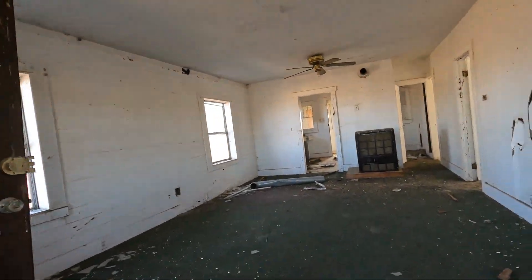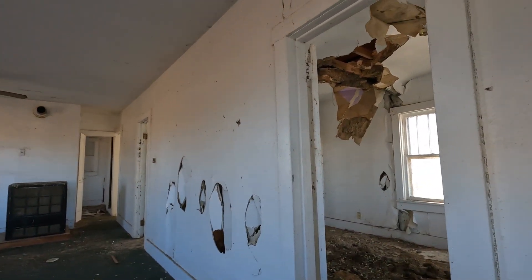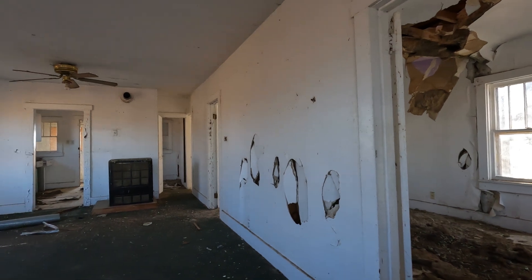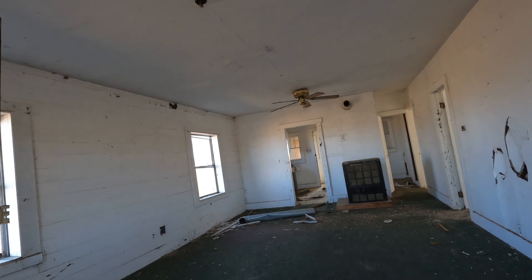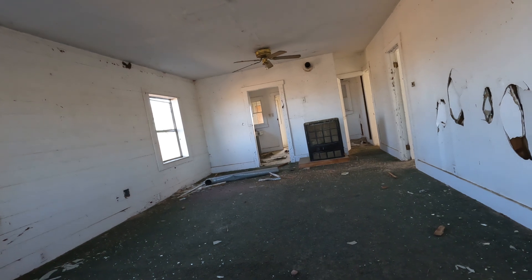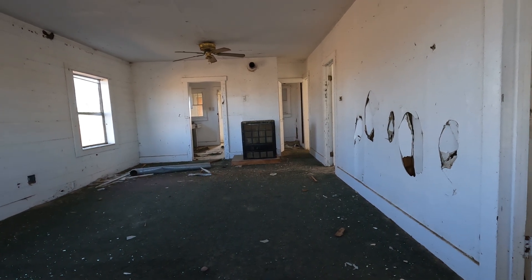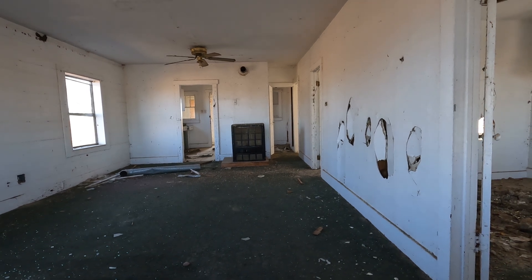Look at this. Wow. Look at that roof collapsed up there, collapsed onto the floor. Ceiling fan. Had carpet — not a big fan of carpet myself. There's a big heater right in the middle of the room. Guess that's how they used to heat a house — they didn't have a furnace, just had a big heater.